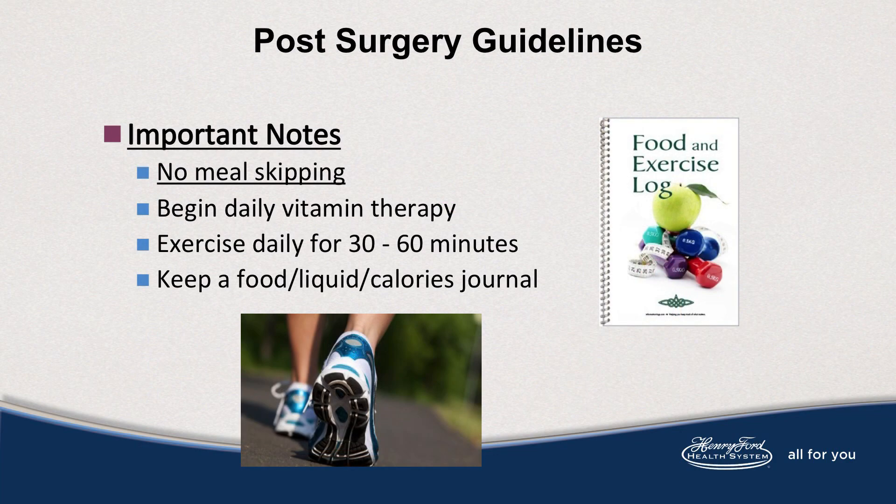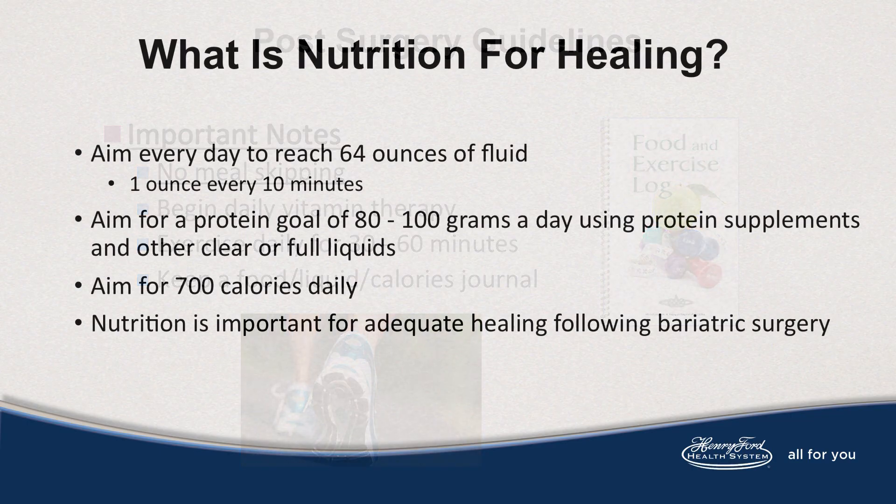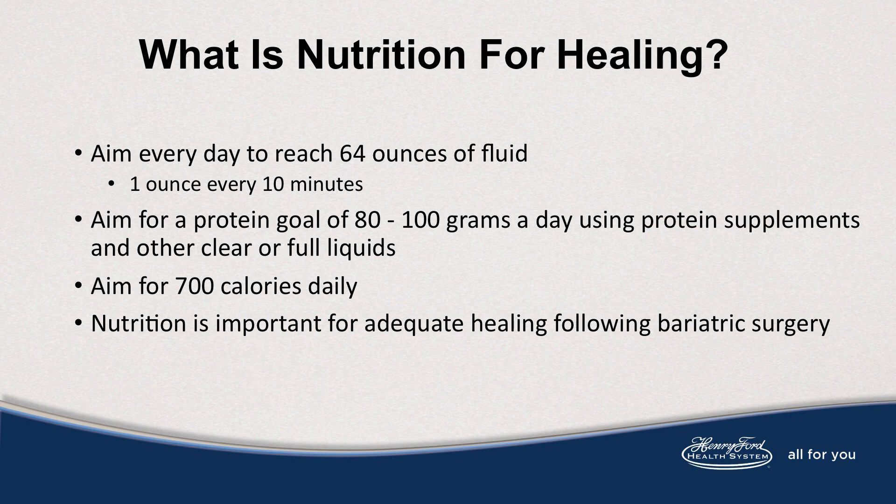It's important to note with your healing diet that there is no meal skipping. Begin your vitamin therapy daily, and work towards your exercise goals of 30 to 60 minutes. Keep a food and exercise journal. Aim every day to reach 64 ounces of fluid — that's one ounce every 10 minutes. Aim for a protein goal of 80 to 100 grams using supplements and other clear or full fluids, and aim for 700 calories daily. Nutrition is important for adequate healing following bariatric surgery.